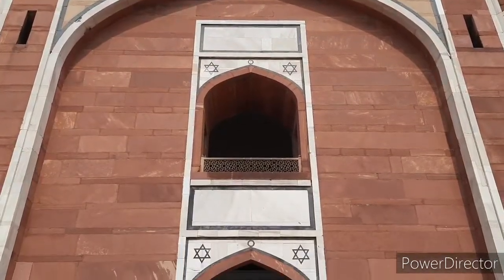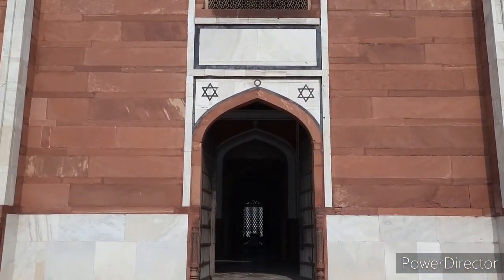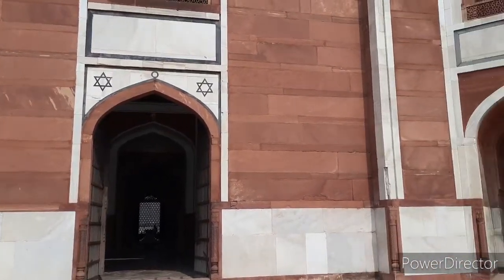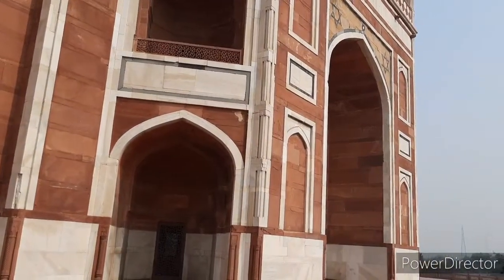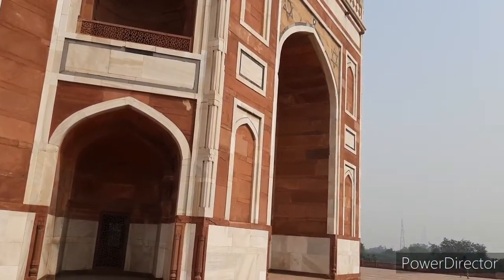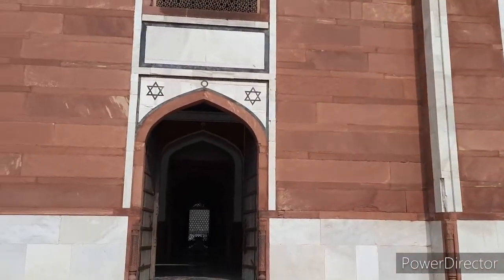It is said that Haji Begum was so taken by Persian architecture while in exile with her husband at the court of the Safavids in Persia that she personally commissioned Mirak Mirza Giyaz for the tomb. But Giyaz died during its construction and it was his son, Syed Mohammed, who completed the mausoleum.